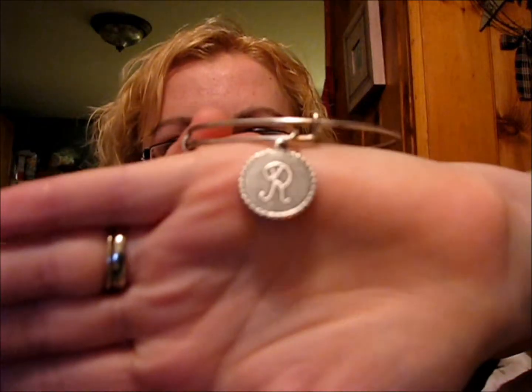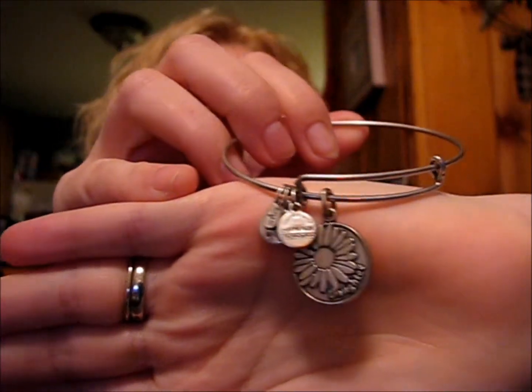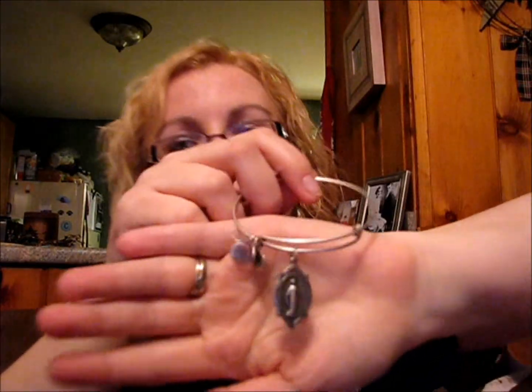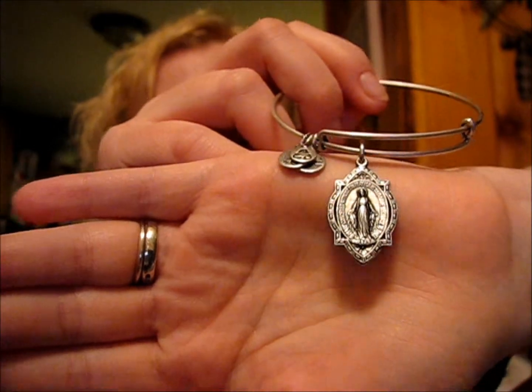You guys know that I have this Alex and Ani bracelet with the R on it — I showed it in a previous vlog. That was the only one that I had. For my birthday, my mother picked me up the daughter one. It's a flower and it says 'daughter' on it — it's so pretty. And my grandmother picked me up the Mother Mary one, which is really awesome. I've been wearing those three like crazy every day, stacking them on my wrist. I absolutely love them.